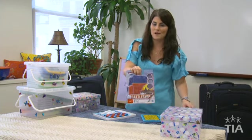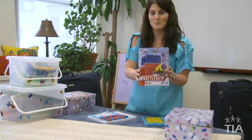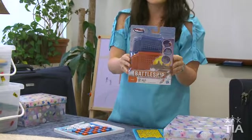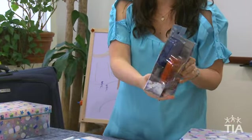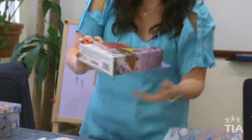Now, a smaller version of a classic: this is Travel Battleship. It takes the game you probably already have at home and puts it in a smaller version. The pieces do fit in and it's really easy to travel with.